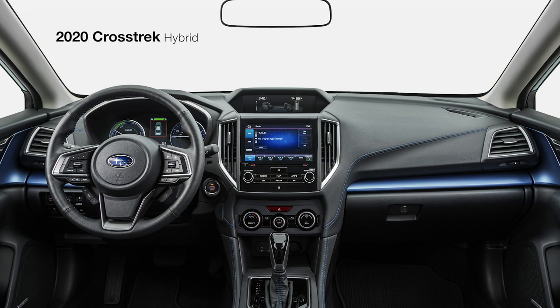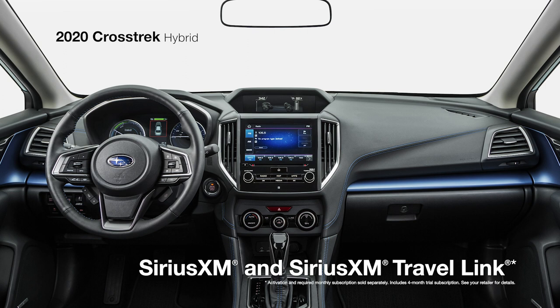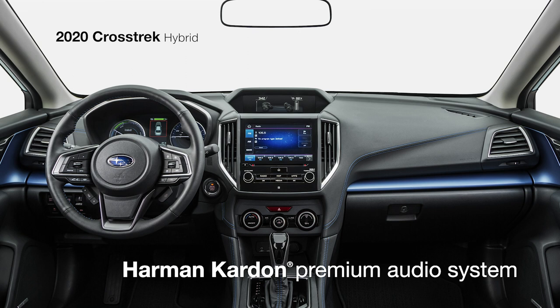Subaru Starlink Multimedia keeps you connected to all your music and apps, featuring an 8-inch touchscreen, standard Apple CarPlay and Android Auto integration, plus SiriusXM all-access radio and travel link. With the available 8-speaker, 432-watt Harman Kardon premium audio system, your music will come through clear and detailed. And thanks to available built-in Wi-Fi capability, everyone can stay connected.